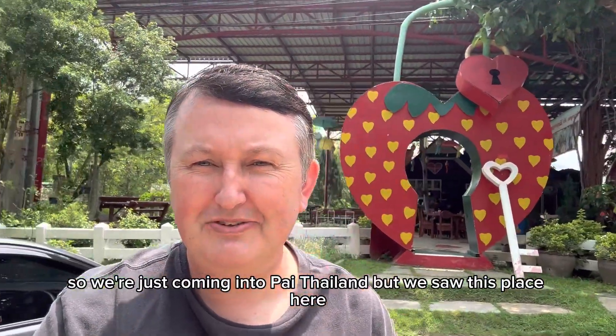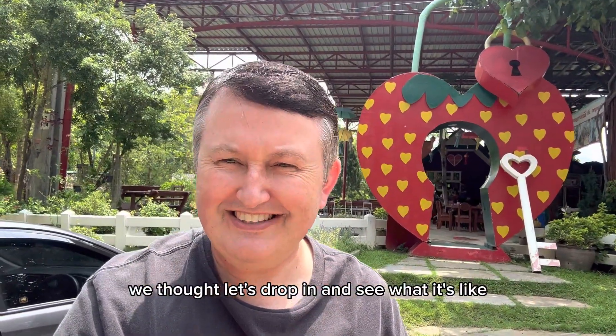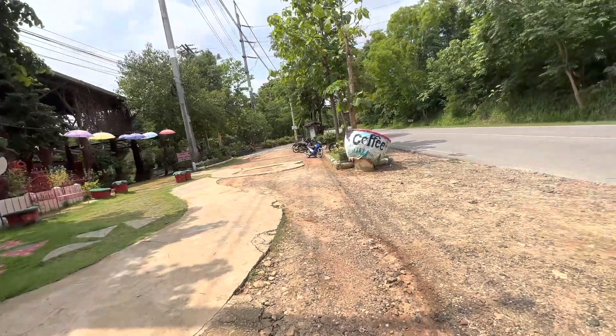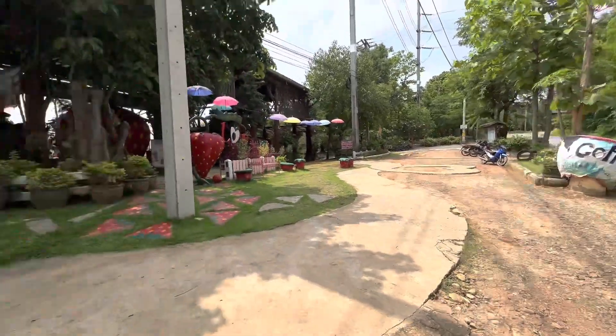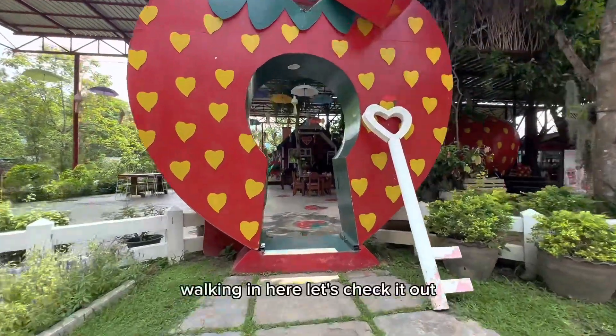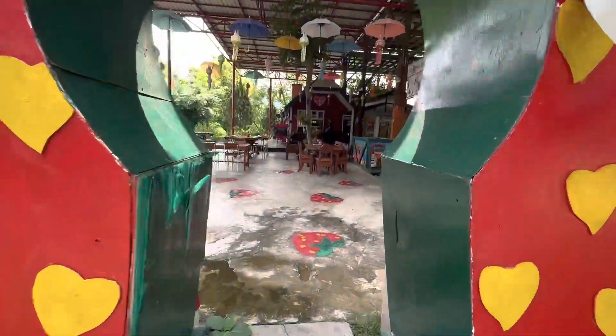We're just coming into Pai but we saw this place here, thought yeah, let's stop, let's drop in and see what it's like. Got yourself a bit of a setup here - walking in, let's check it out.